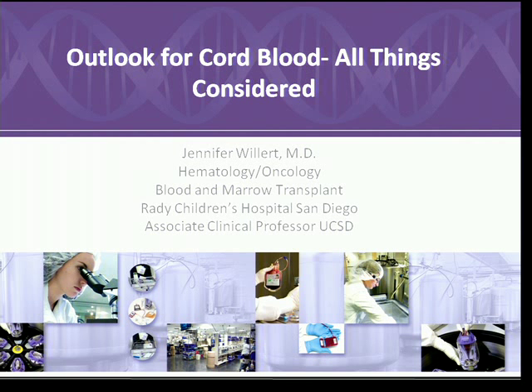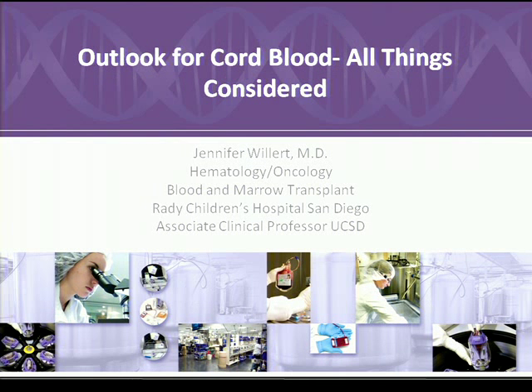Most importantly from my standpoint, I am an oncologist first and foremost — I take care of children with cancer and I am also a transplant physician doing blood and marrow transplants. I've treated children who have not had access to cellular therapies they could have had with improved public banking options, particularly improving diverse ethnic background cord blood banking. I've seen patients who had a short window for remission not survive because a sibling's cord blood was not collected. So I'm here to educate first and foremost.